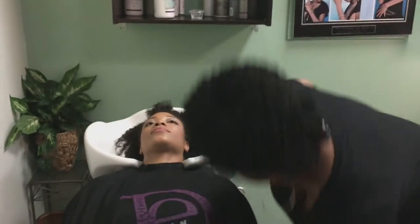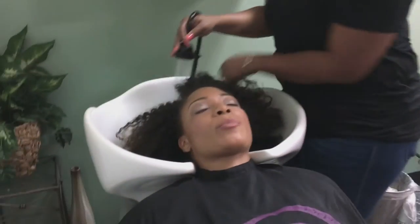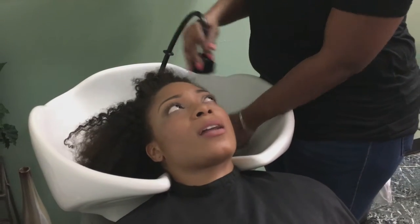She has to have a couple of attempts there to get me to lean on back — it takes a little bit more effort. But here she's going through and starting the shampoo process.